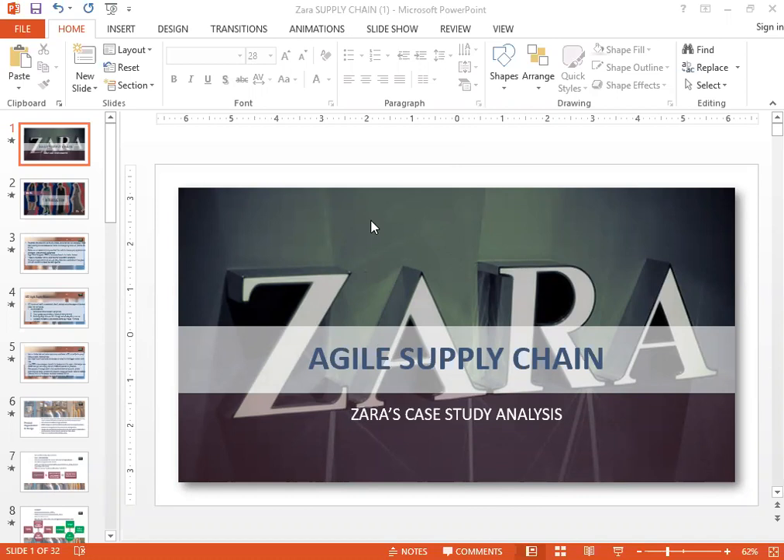Hello everyone and welcome to today's class on Zara. We'll be discussing their agile supply chain. This case study is fascinating because it focuses on Zara's supply chain. Zara is about a 44-year-old company and it is the third biggest retailer in the world. It manufactures clothing and has a fascinating story because it revolutionized the fashion world as we know it today.